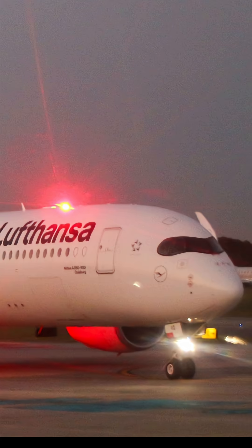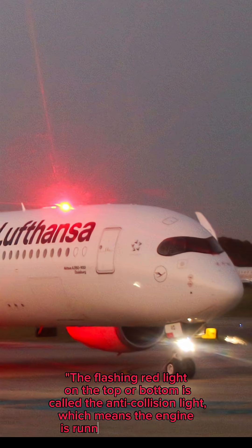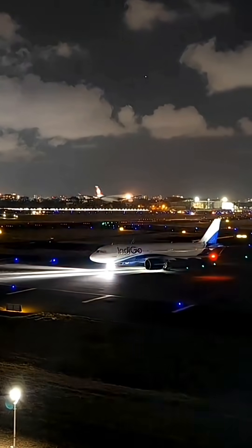The flashing red light on the top or bottom is called the anti-collision light, which means the engine is running — stay away.